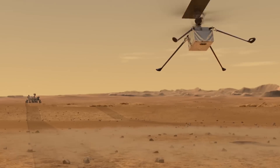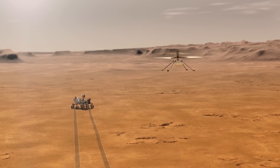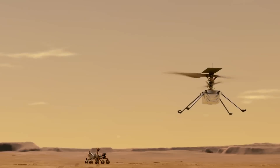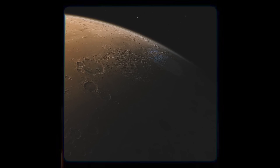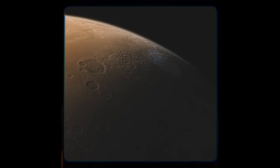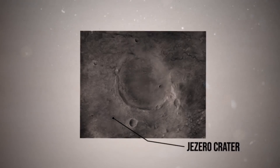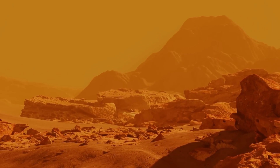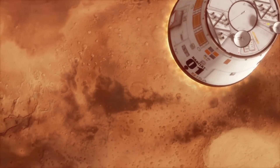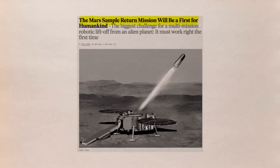The incredible images will be added to the chopper's already impressive body of work. Even though it was a risky technology demonstration, it logged the first powered and controlled flight on another planet. As Perseverance explores the Delta region of Jezero Crater, a possible hotspot for ancient microbial life, Ingenuity now serves as a scout and companion. Understanding what happened to the landing gear could aid future Mars missions, such as the Sample Return Mission, which will gather rock samples acquired by the rover and return them to Earth for examination.